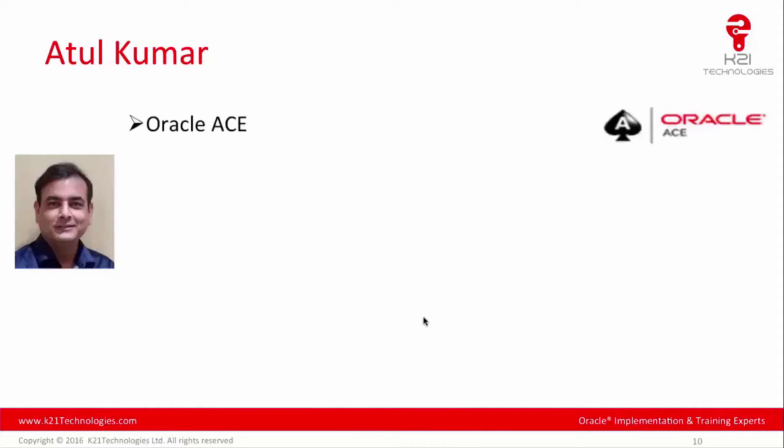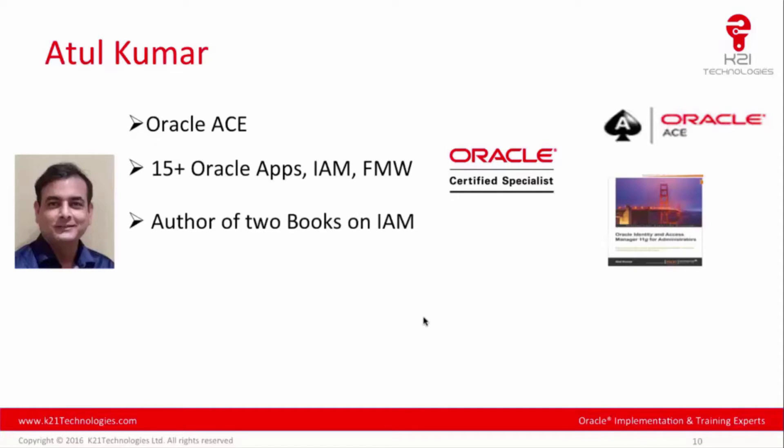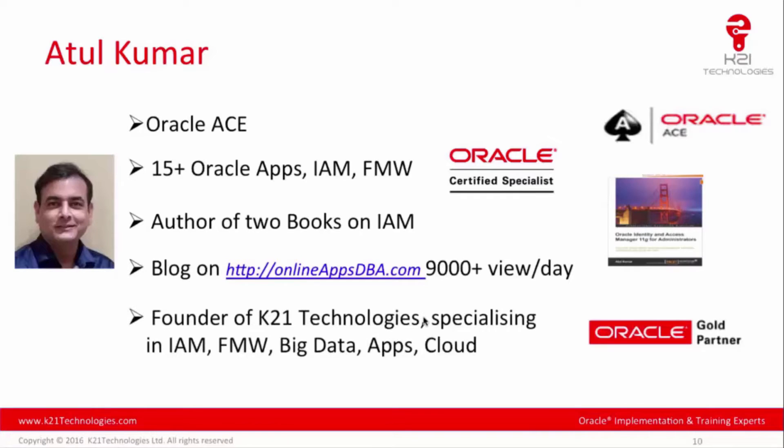My name is Atul Kumar and I'm an Oracle Ace with 15-plus years of experience on Oracle eBusiness Suite, working on it since version 11.57. I'm the author of two books on Oracle Identity and Access Management, including integration of Oracle eBusiness Suite with single sign-on. I blog at Online Apps DBA, which gets 9,000-plus views per day, and I'm the founder of K21 Technologies, a company specializing in Oracle eBusiness Suite R12, 11i, Oracle Fusion Middleware, Identity and Access Management, and Oracle Cloud Services.